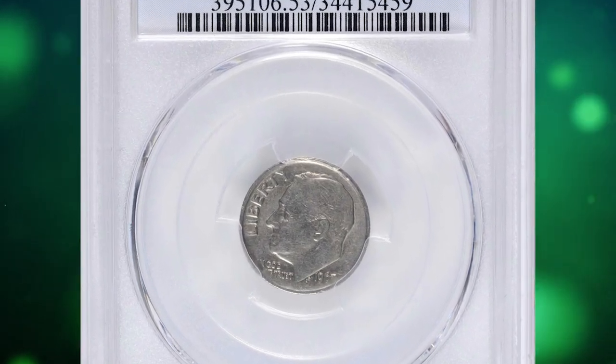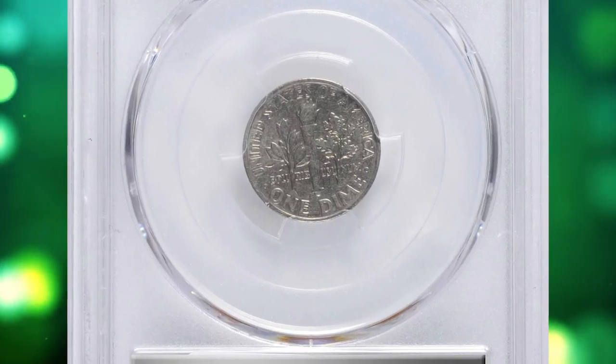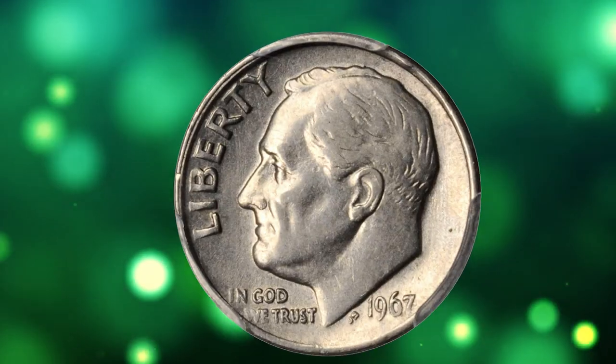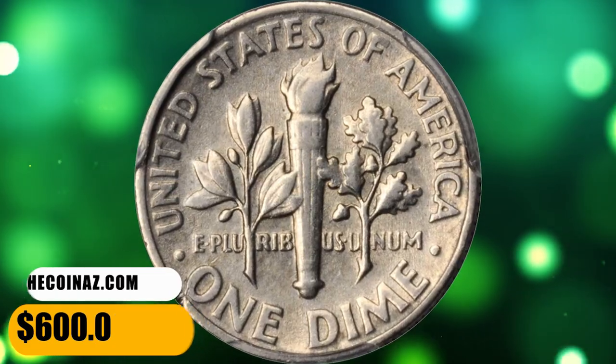Number 16: This is a 1967 Roosevelt dime with double die obverse, graded as AU53 by PCGS. The doubling on obverse letterings is the slightest, so you would need a strong magnifying glass to spot it. This specimen also comes with a collar die clash — doubling on the western rims, otherwise called a railroad rim. This elusive specimen ended up selling for $600.